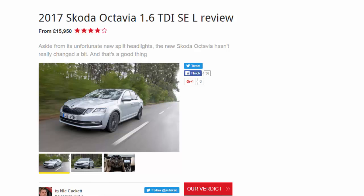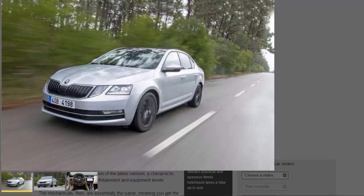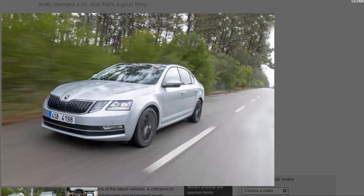What is it? Skoda likes to build the Octavia — its biggest selling model in the UK and a range mainstay for the last two decades. Having received wholesale surgery in 2013, the brand now settles for a much more modest manipulation of the latest version: a chiropractic tweak of the styling, interior, infotainment, and equipment levels.